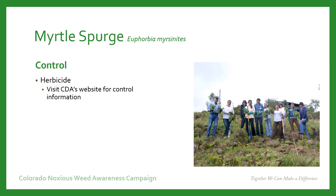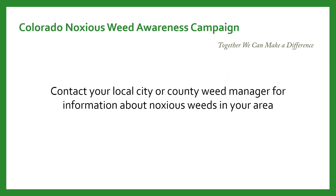Another method to control Myrtle Spurge is to use herbicide. It's best to pick the particular herbicide that will work best for your particular situation. Visit the Colorado Department of Agriculture's website for their recommendations. If you need more information about Myrtle Spurge in your area, contact your local city or county weed manager — they're always available to help and to provide specific recommendations for your situation.